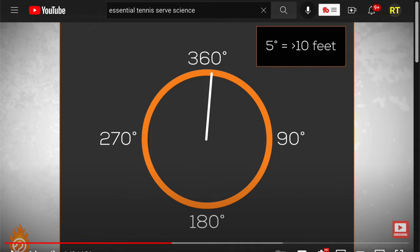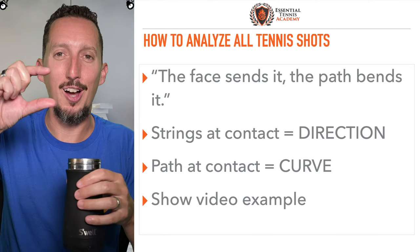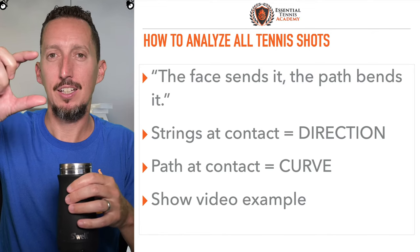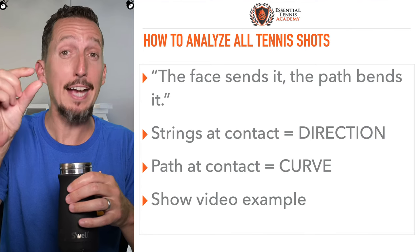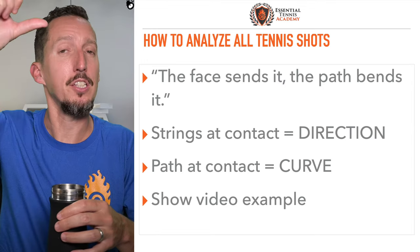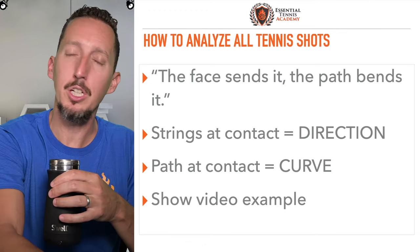One degree of racket face angle on a flat serve equals two feet in difference in where the ball goes. Just let that sink in for a second. So you're talking about hitting the tape — what's the tape, three inches or something? We're talking about differences in racket face angle of fractions of one degree — the difference between hitting the tape and missing it by a couple inches. And there are just two frames of movement in Kevin's swing between his racket face being at a 105-degree angle before contact and 86 degrees at contact when he hit the bottom of the net. The timing difference between hitting the bottom of the net and hitting the baseline 39 feet away is only eight thousandths of a second.